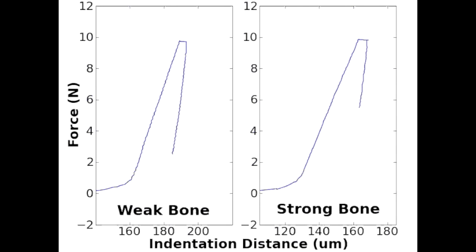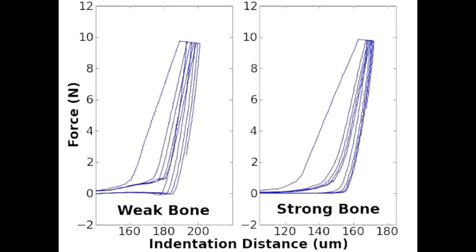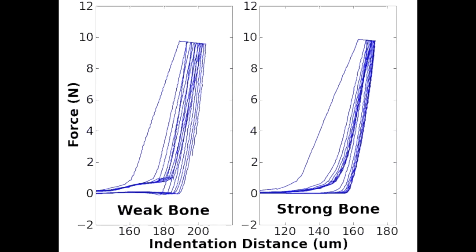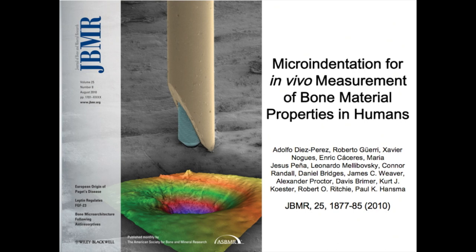This was actually bone of a patient who had had a hip fracture — the weak bone. As the indentation cycles progress, the probe goes deeper and deeper into the bone and has a bigger indentation distance increase than in the strong bone, which was from a control patient who had not had a hip fracture. These curves distinguish the bone of patients with hip fracture from those without. These results were published in the Journal of Bone and Mineral Research, JBMR.